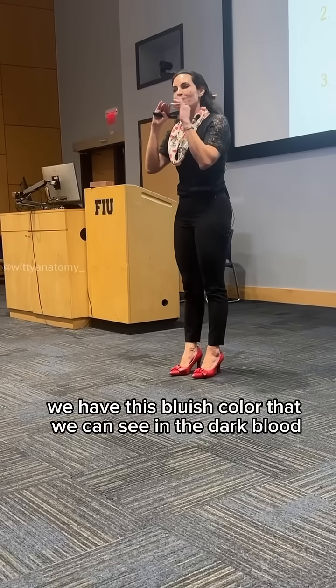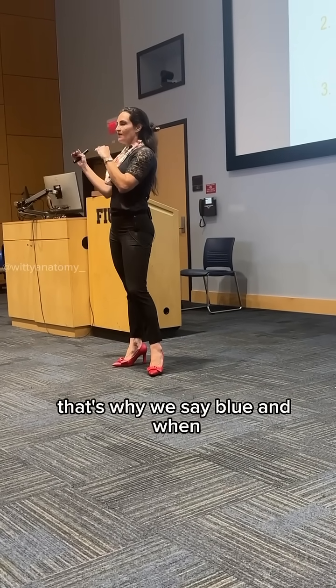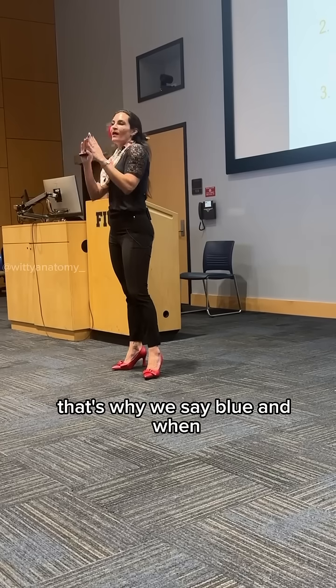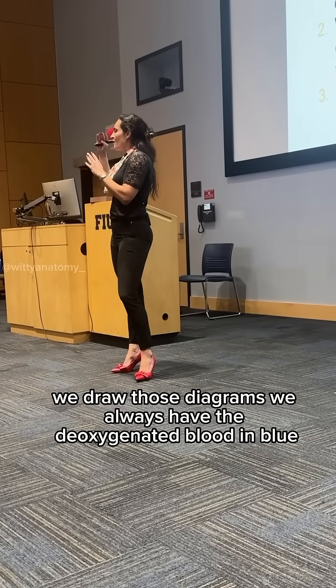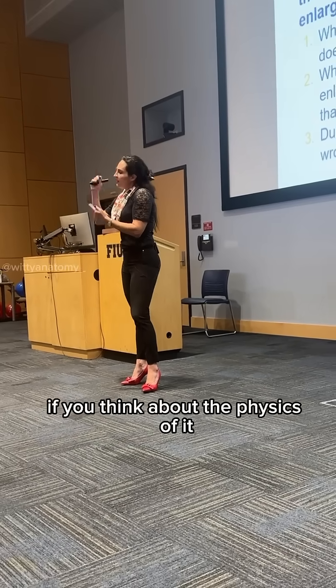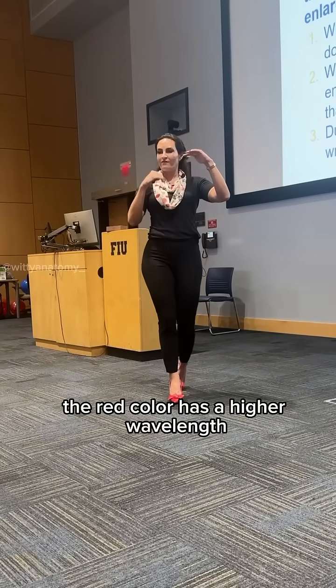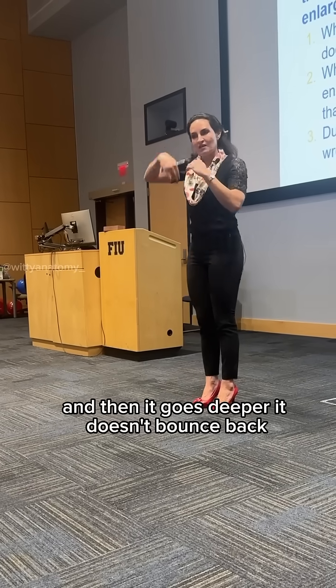The dark blood that's closer to the surface of our skin — that's why we say blue, and when we draw those diagrams, we always have the deoxygenated blood in blue. If you think about the physics of it, the red color has a higher wavelength, and then it goes deeper.